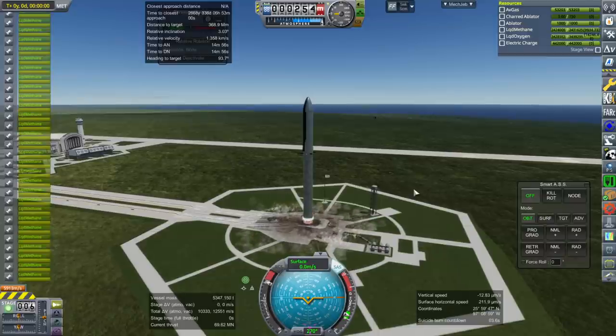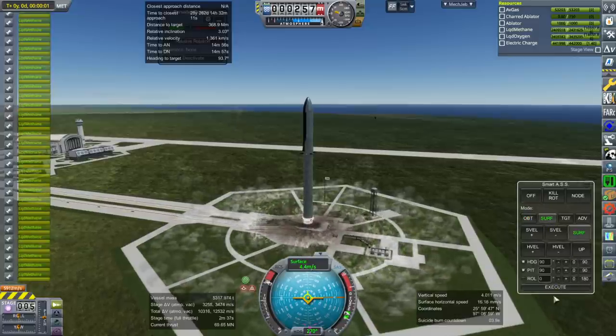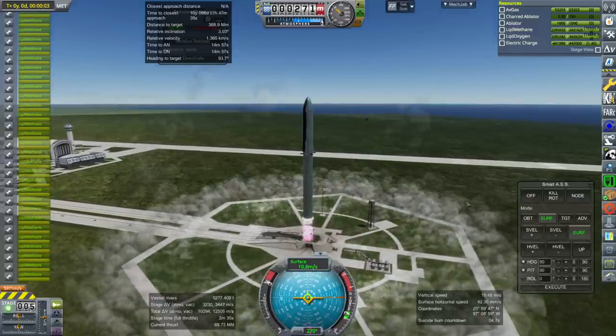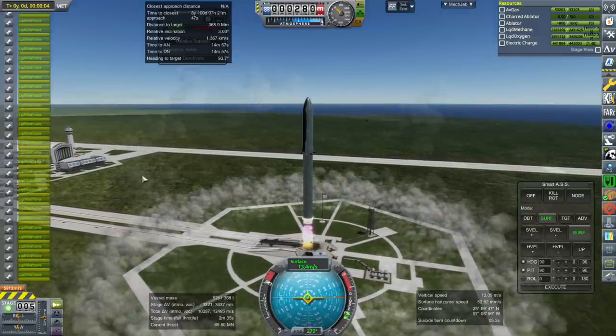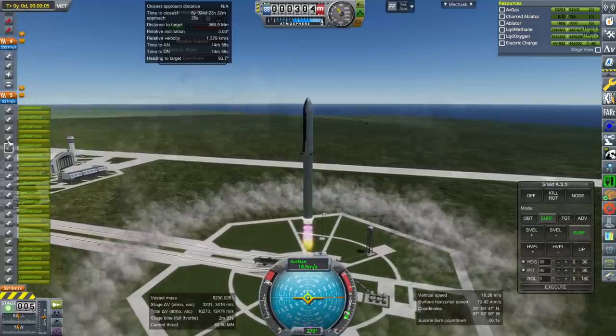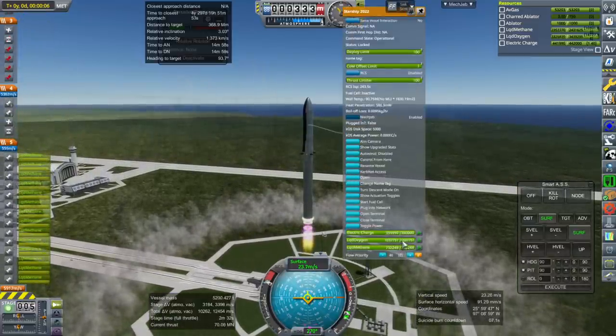Ignition and launch. This stage is actually fairly small right now — the Methane Oxygen Star Stage 2 is about 90-ish tons.